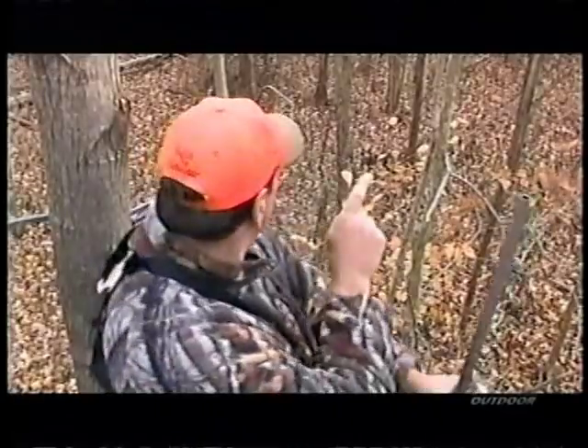That's a really nice deer. He just snuck up on us. I knew I heard something snap — I thought it was over here.